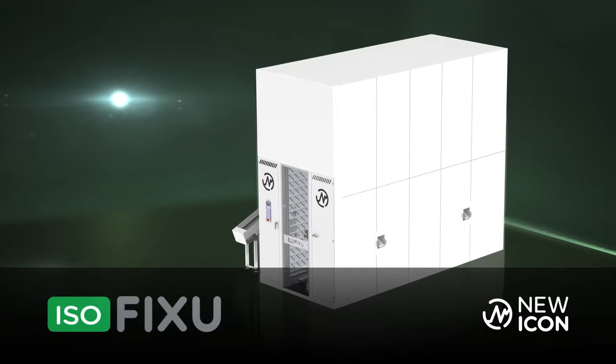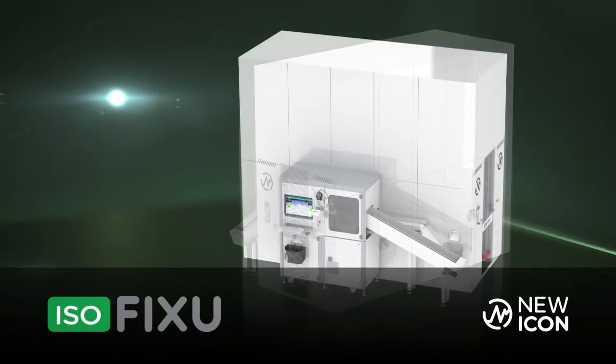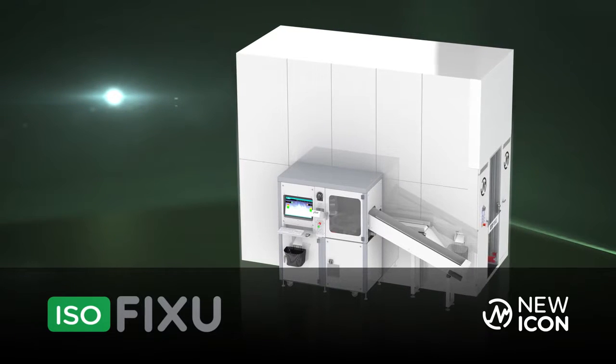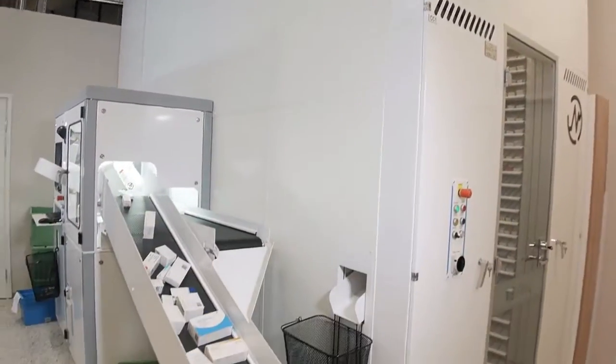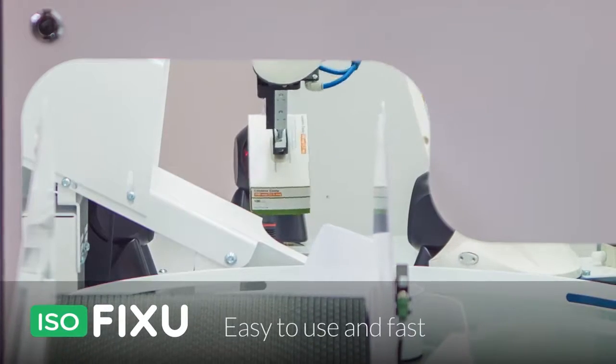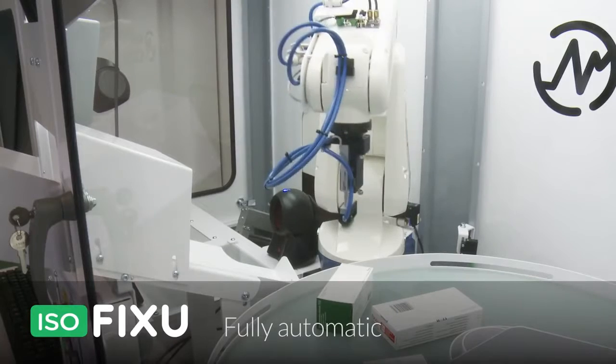Esofixo is a Finnish fully automatic storage robot intended for pharmacies wishing to work more efficiently by reducing manual work steps. Esofixo was developed in collaboration with professionals in the pharmaceutical industry. It is easy to use, fast, and fully automatic.